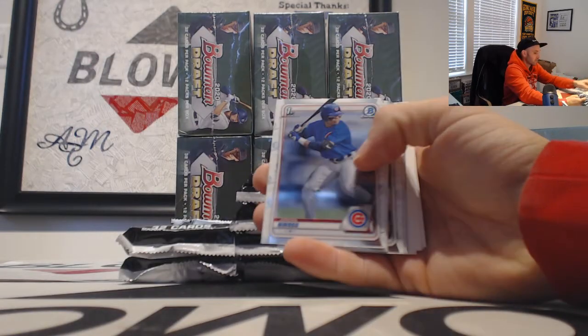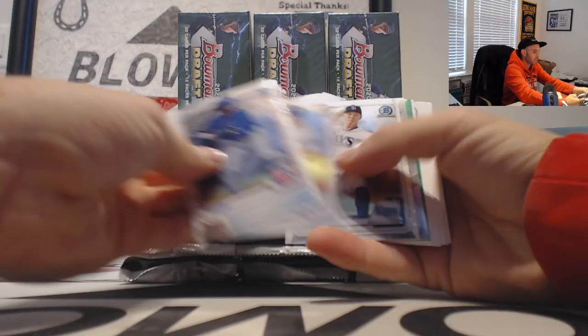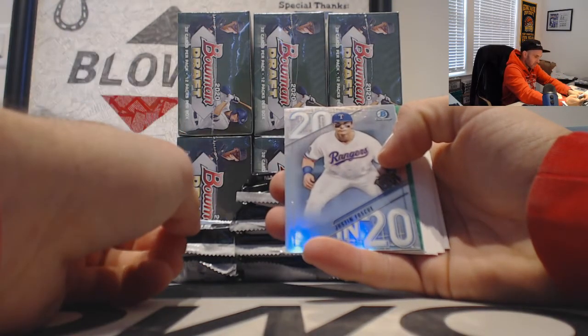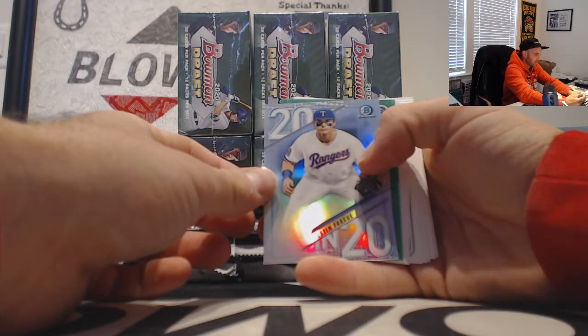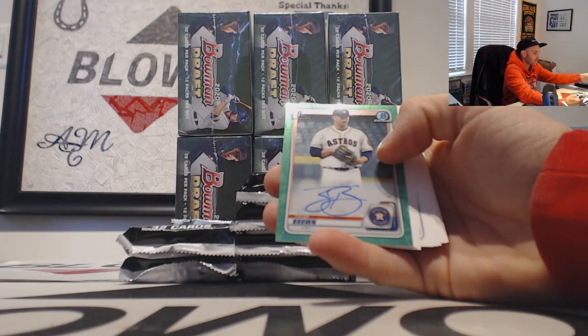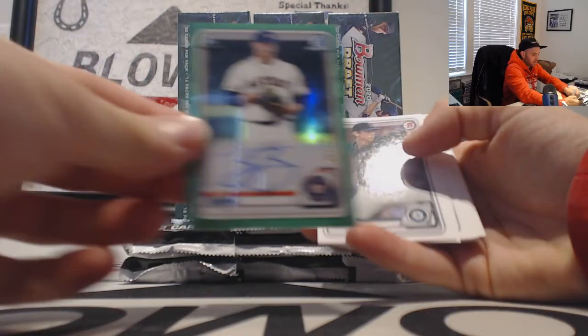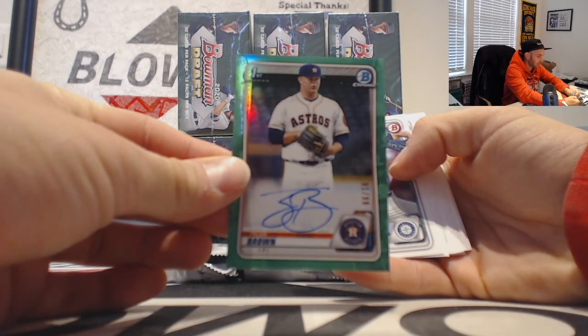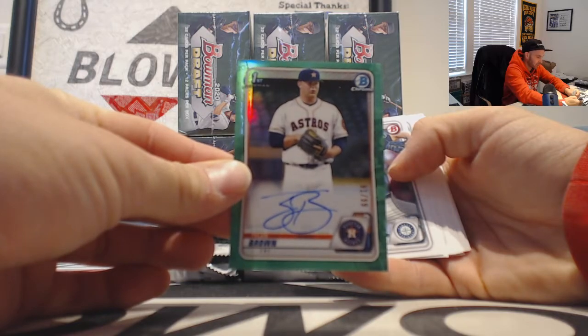Chrome — we got some green coming here. A Justin Foscue insert and Tyler Brown. It's actually one of my good buddies growing up — not the same guy, but I played golf with Tyler Brown and baseball my entire life.